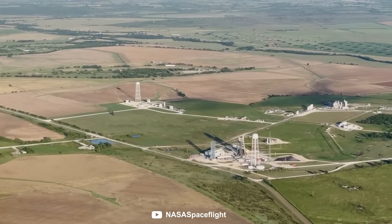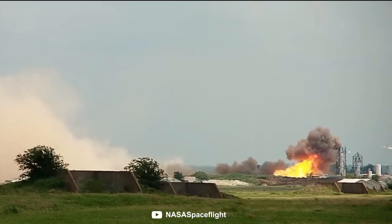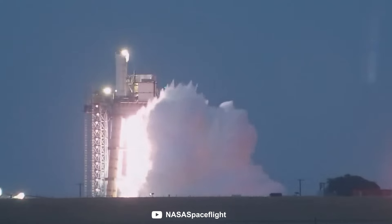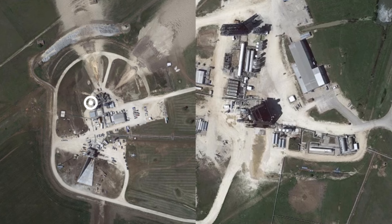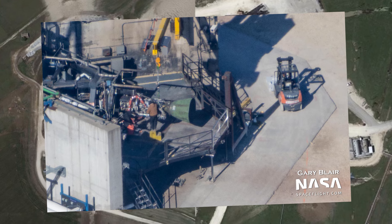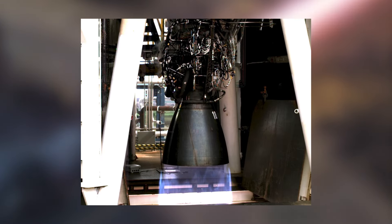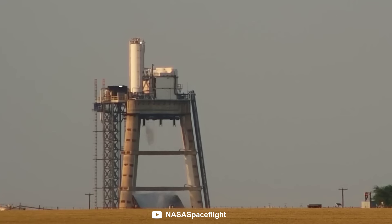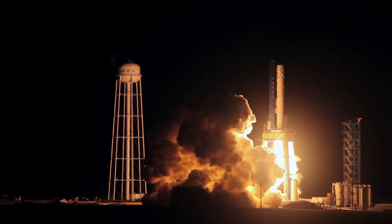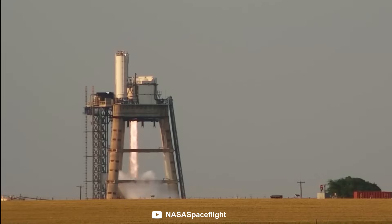Thanks to cameras placed by NASASpaceflight, we can see every single time that SpaceX performs any kind of engine test, and every time one goes wrong. The incredible thing is that when an engine does blow up, it usually only takes SpaceX a matter of hours to get right back in the saddle and continue testing. SpaceX has five test stands at McGregor specifically for testing Raptors. Two of them are horizontal test stands, which require less protection since the flame is diverted away from the engine and equipment, but the vertical test stands provide a more realistic test of how the engine will behave during launch. The final Raptor test stand is located on the massive tripod stand — the one that Falcon 9 first stages used to be tested on — and SpaceX renovated it in 2019 to start testing Raptors.